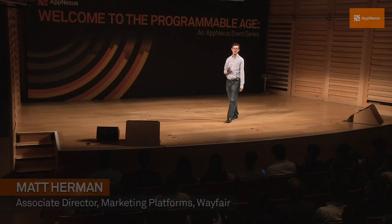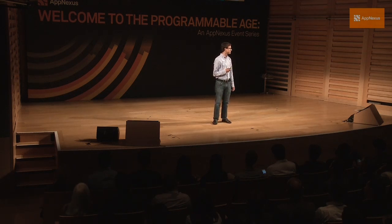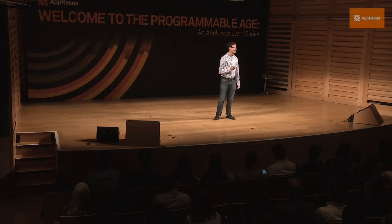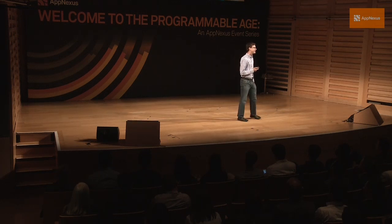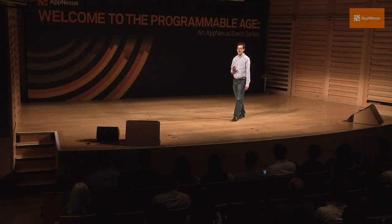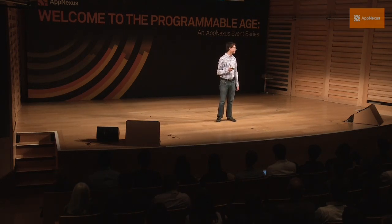We built Magellan to make our display campaigns much more efficient, essentially by doing a couple things. The first is leveraging our data and our insights about our target audiences, and then taking that data to build models that will translate into bids — how much we're willing to pay for those users when we see them on the internet. Once we serve the ads, we want to have a personalized message that coordinates with all of the other campaigns running across display, email, and all of our channels.